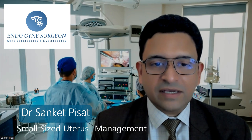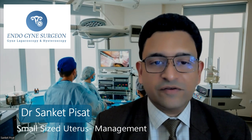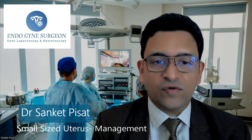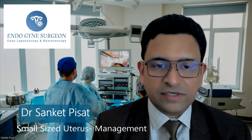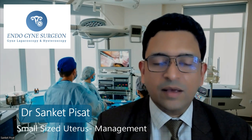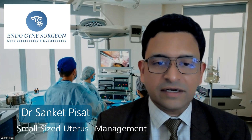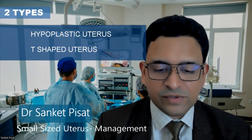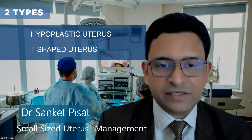Broadly speaking, for non-medical terminology, the small-sized uterus is of two different types. One type is a uterus which is overall small — meaning both the outside and the inside of the uterus, and by inside I mean the endometrial lining, are sufficiently small and overall the uterus is underdeveloped in nature. This is also referred to in medical terminology as a hypoplastic uterus.